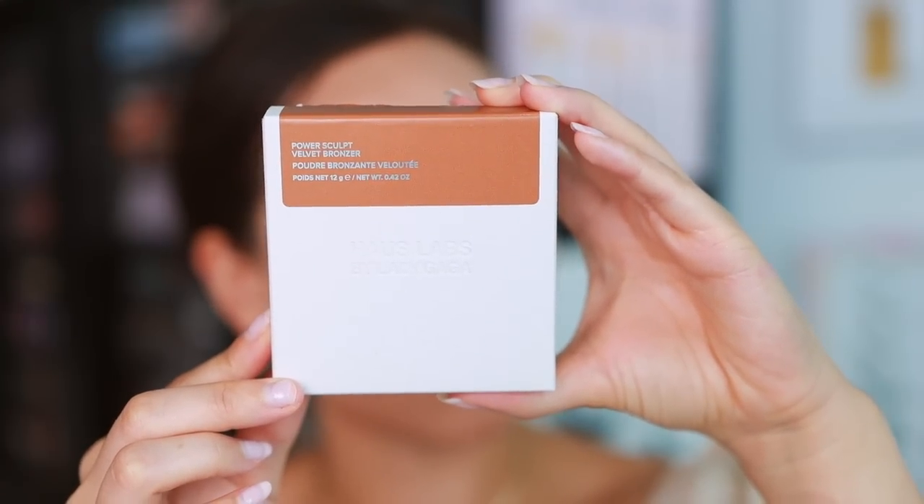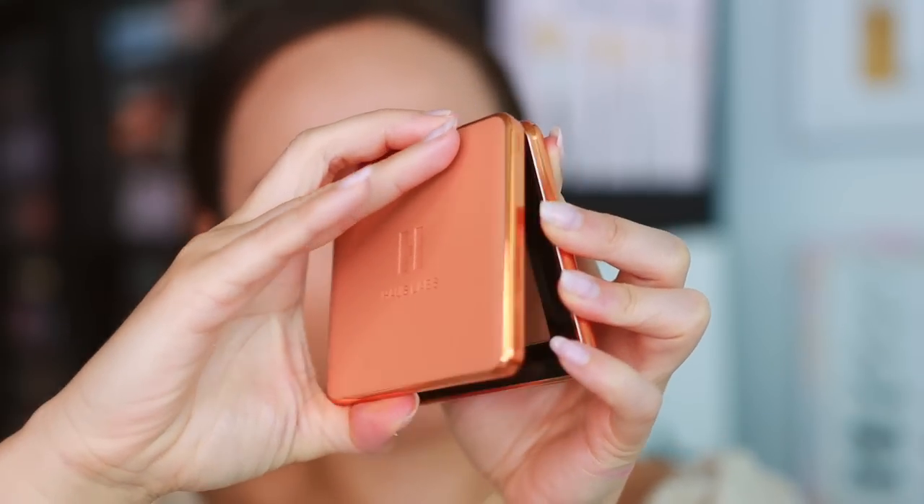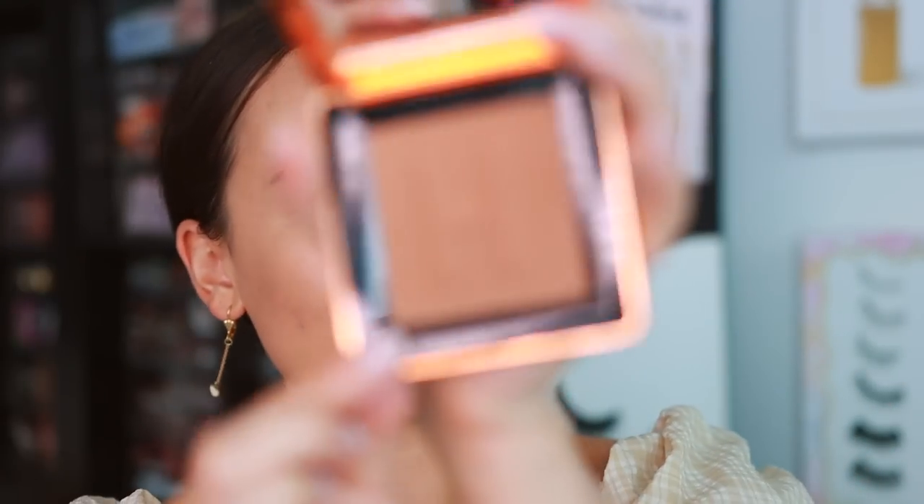We've got to talk about this bronzer range - there are so many shades, I almost felt like there were too many. I ended up with the shade Light Level 3. I thought they got dark pretty quickly, so if you have medium to deep skin tones it's a great range. I got Light Level 3 for fair to light skin tones with a neutral undertone. It's 12 grams of product, $38, made in Italy.